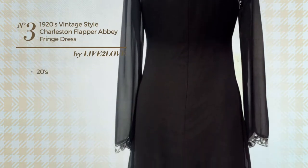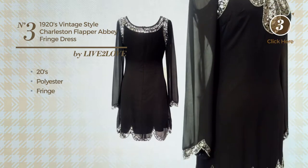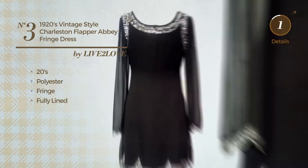Number three: a flapper dress featuring a 1920s style, crafted from stretchable polyester and styled with fringe. This dress is fully lined and available merely in this color.